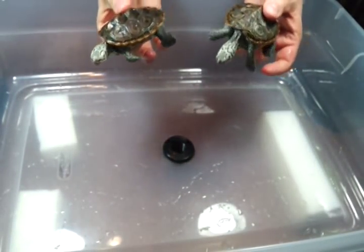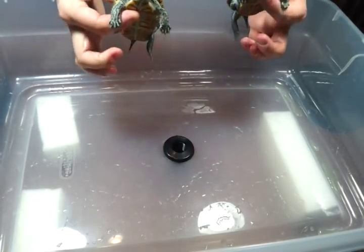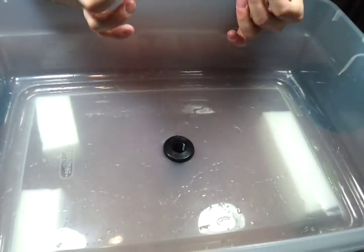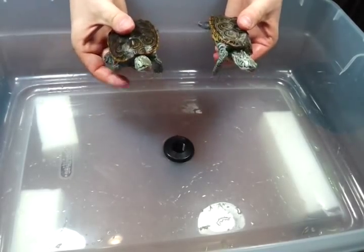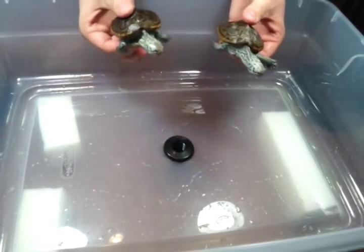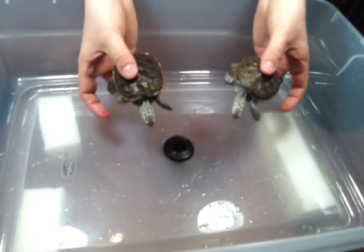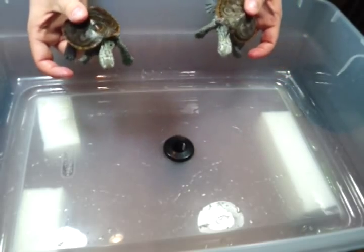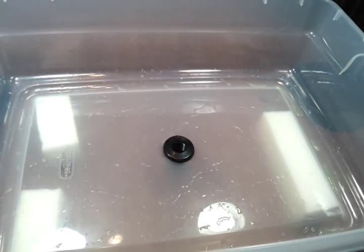And that rounds out my nine hatchlings. These are too small to sex currently, but I am hoping that more of these are going to turn out female than male, because I already have three confirmed males, and for the rest of them I don't know their sex yet.